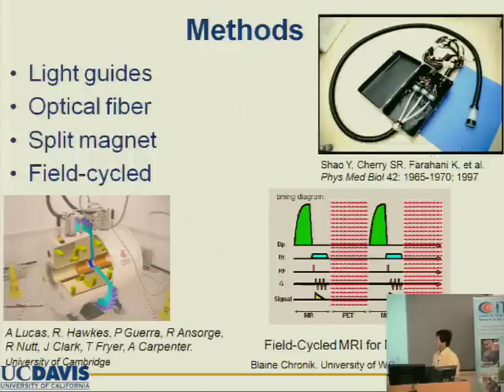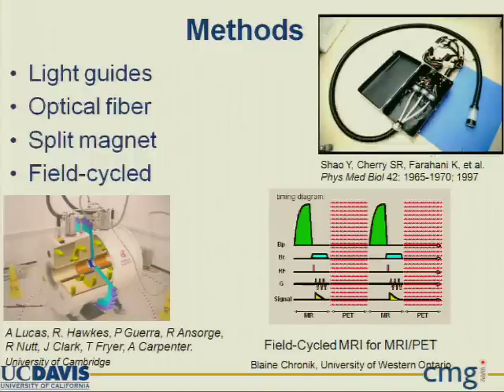Other groups have also developed different technologies to combine PET and MR. The first approach was done by Professor Cherry more than 10 years ago using optical fiber bundles. Other groups have developed the split magnet method, and also field-cycling MR can be used for the combined PET-MR.